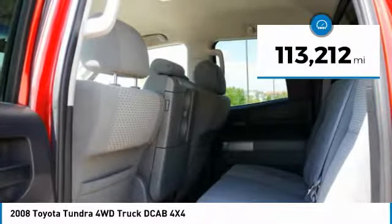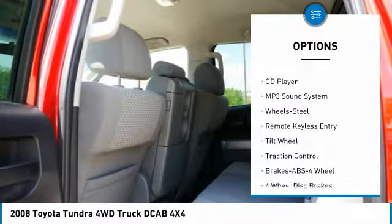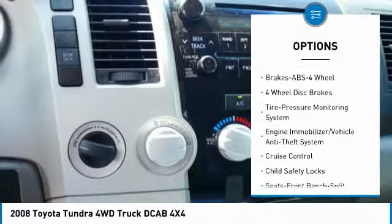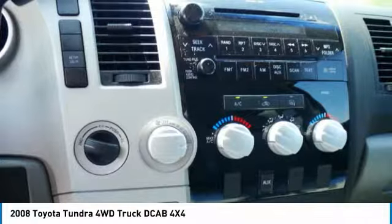This vehicle has less than 115,000 miles. Here are some of this vehicle's great options: four-wheel drive, traction control, anti-lock braking system, air conditioning, power steering, cruise control, climate control, multi-zone, AM FM stereo radio, power door locks, and child safety locks.